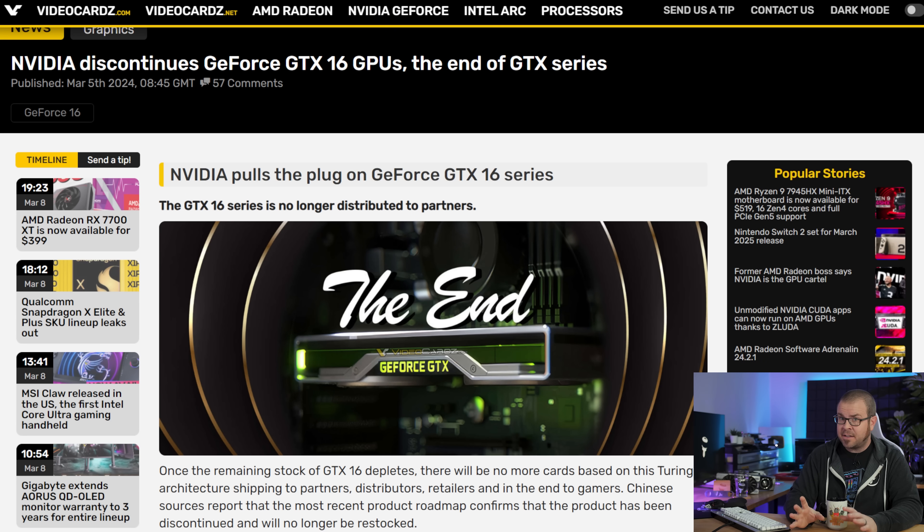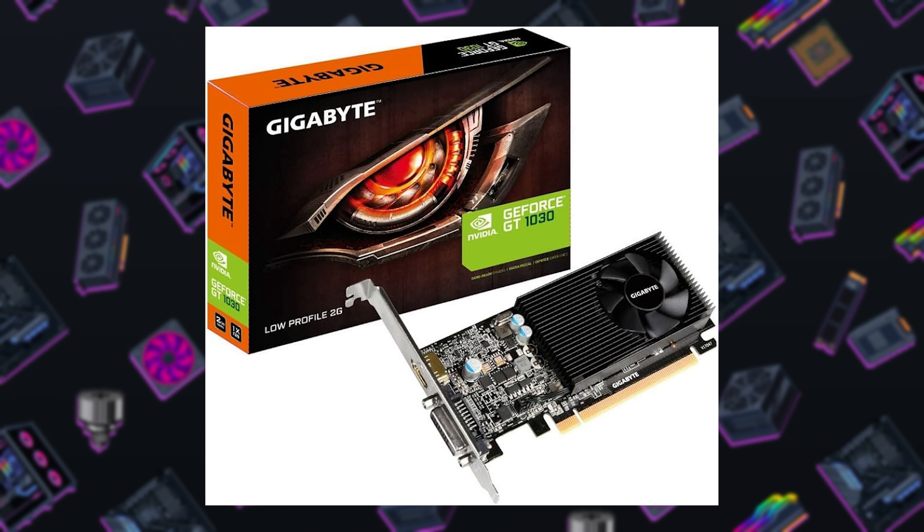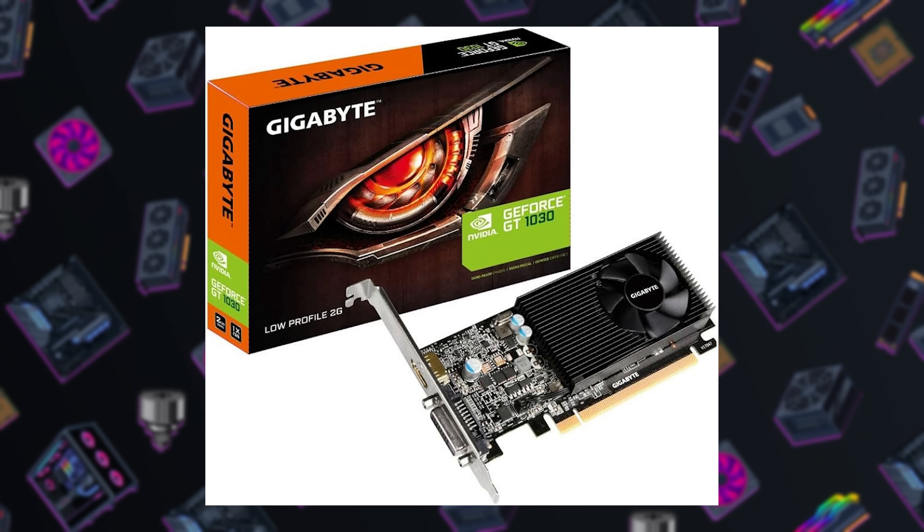It's worth noting that this information is not officially confirmed by Nvidia, but all the writing seems to be on the wall, and the GTX brand is coming to an end. GTX is survived by all the remaining Nvidia gaming graphics cards under the RTX brand, except for the possible continuation of the GT brand — a la the GeForce GT 1030 cards — but they suck so much they don't even get an X, so who really cares?